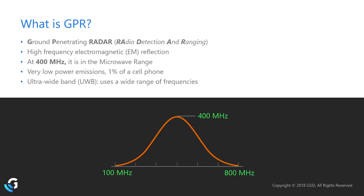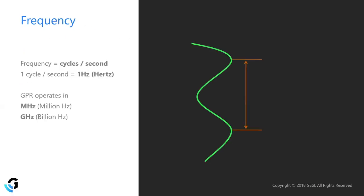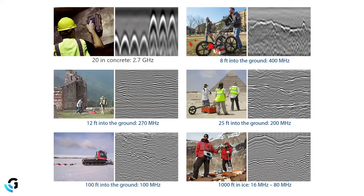A frequency is a measure of cycles per second, where one cycle per second is one hertz. GPR operates in the mega or gigahertz range — millions or billions of cycles per second. As frequency gets lower, the signal can penetrate deeper into the ground, but the trade-off is that targets need to be larger to produce a visible reflection.